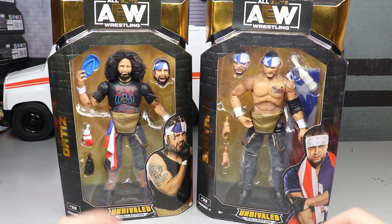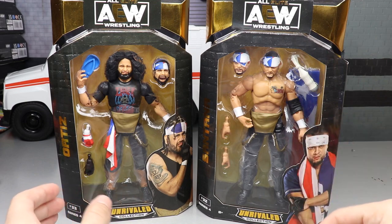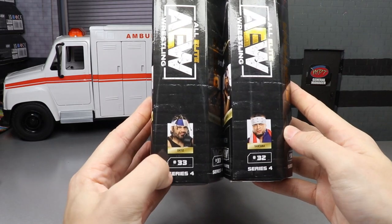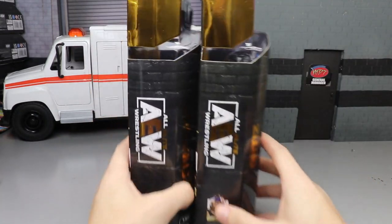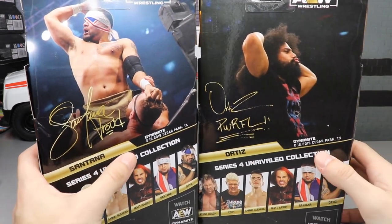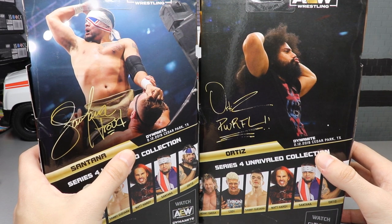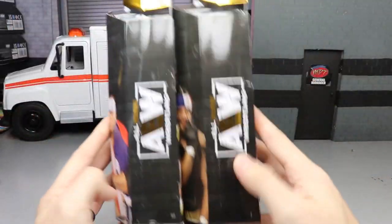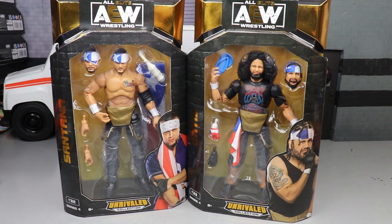Both guys include interchangeable heads, which is really beautiful. Classic packaging with a front viewing window of the two. You have their names in gold, AEW logos on the side, and the numbers 33 and 32 — I know that's going to bother some people. On the back you've got Santana and Ortiz, both from Dynamite on 2/12/2019 — though I think it might actually be 2020, which may be a misprint. The rest of the figures in the series are also shown.